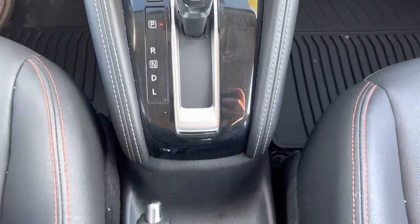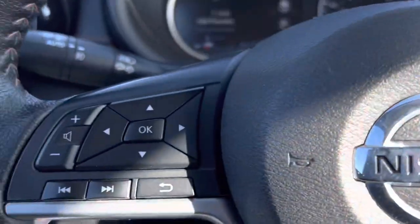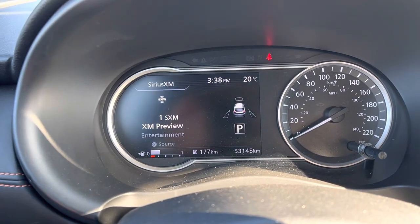Coming down, we've got heated seats in the front, lots of space, push button start, and voice activated commands with cruise control on this side as well. We've got just over 53,000 kilometers on here.